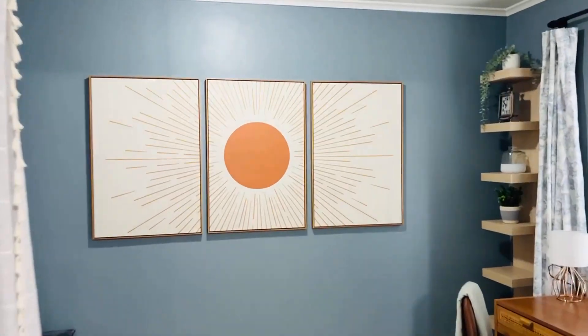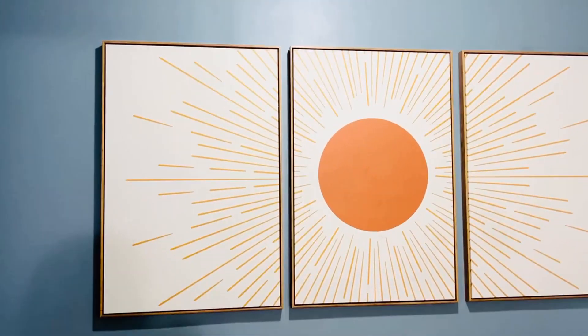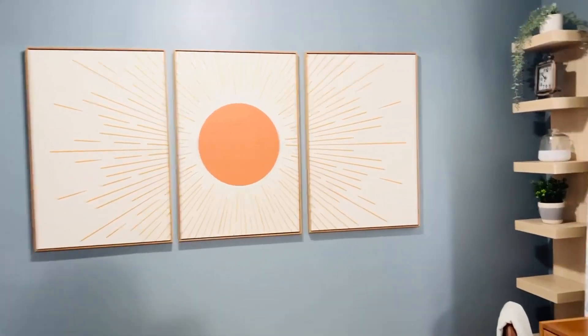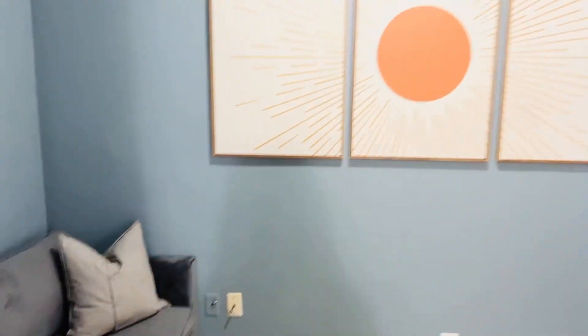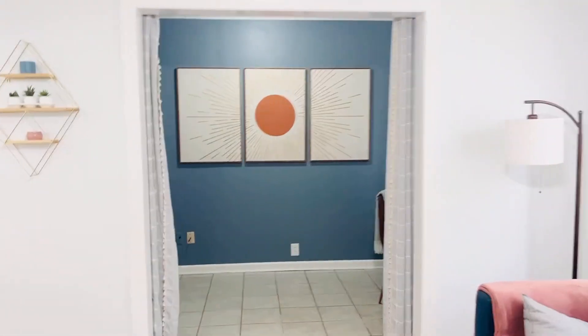I just wanted to do a quick review of this paneled wall decor. I think it's so pretty — it looks great in this space, it complements everything, and it's nice and large, so when you're in the other room you get a good view.